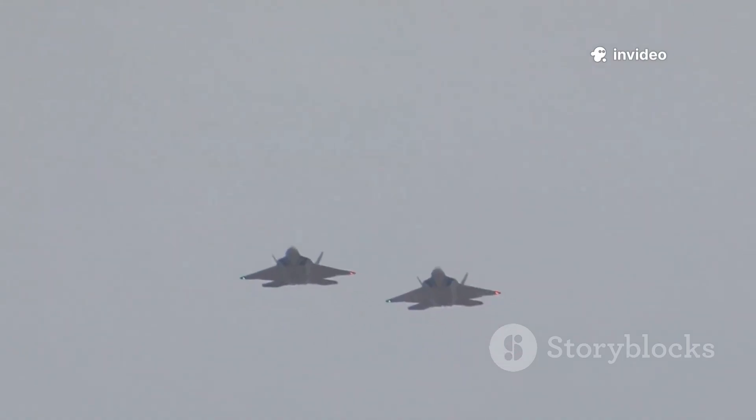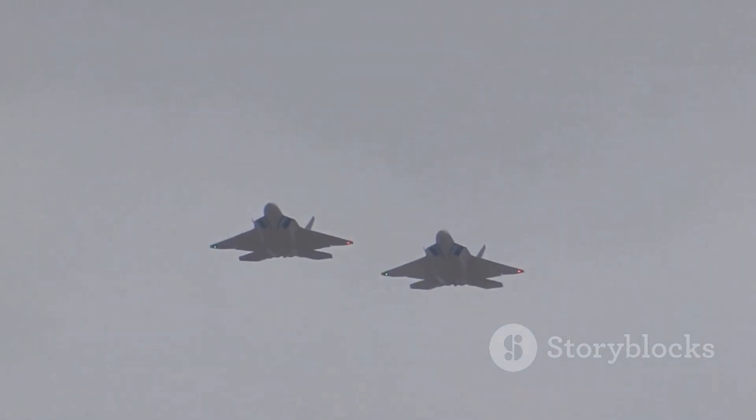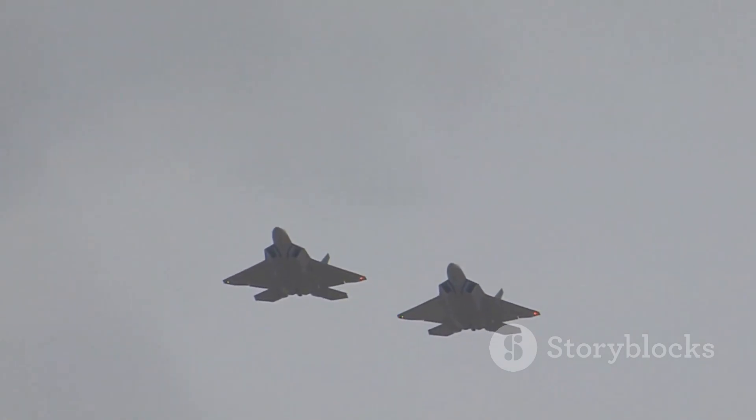The Typhoon is proven in air policing and defense, regularly patrolling European skies and responding to potential threats with speed and authority.